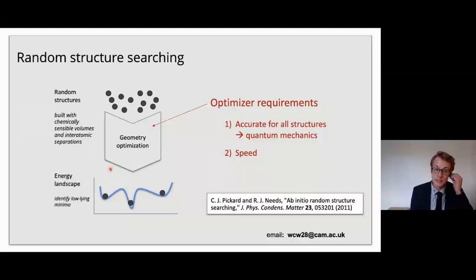Taking a step back to talk about my work in particular: looking at the structure searching process schematic, we want to ask what properties should this optimizer have that takes a random structure and brings it to a stable structure? First, because we're feeding in lots of structures not just locally stable ones, we need it to be accurate across a wide range — requiring a quantum mechanical method. The second thing is speed: we can't tie up a supercomputer for months at a time, we need an efficient method.